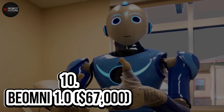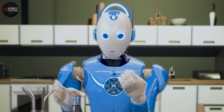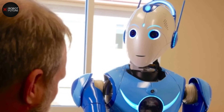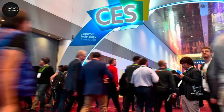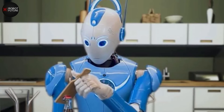Number 10: Beomni 1.0 — $67,000. Meet Beomni 1.0, the AI-enabled robot that's taking the world by storm. This groundbreaking machine bears a striking resemblance to Doctor Who and is designed to assist humans with a wide range of tasks, from medical services to manufacturing, agriculture, and more. Unveiled at CES 2022, the Beomni 1.0 is the world's first fully functional general-purpose robotic system.